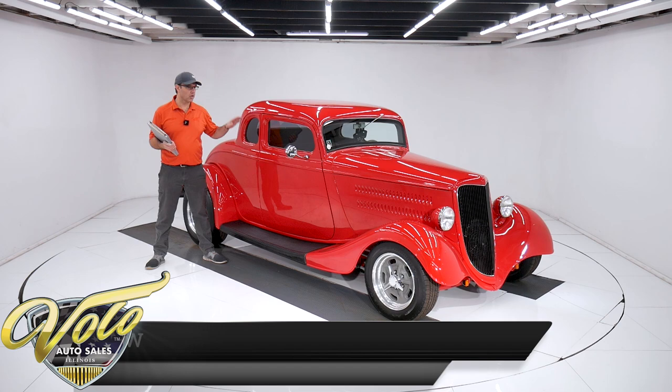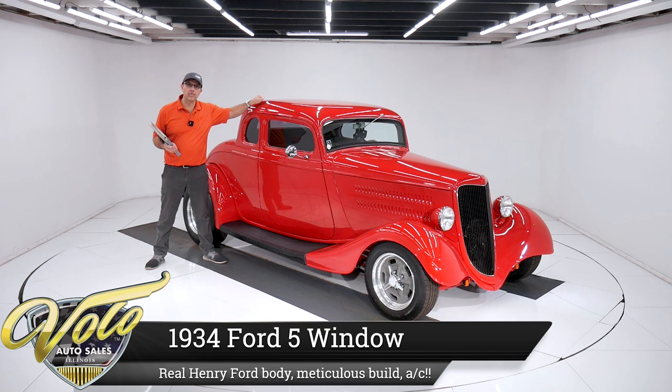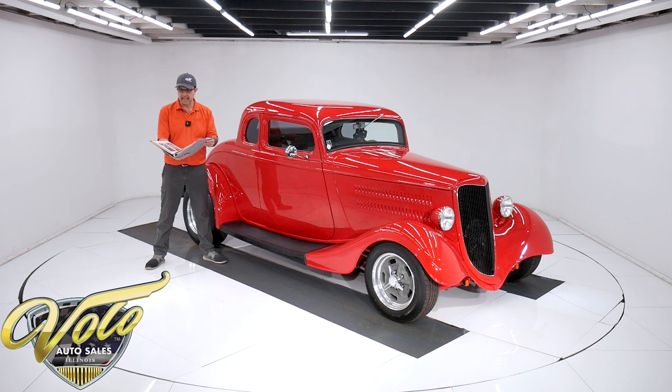I've got something real cool to share with you today. We got a gorgeous '34 Ford. What's different about this one? It's a real '34 Ford — this is a steel body car. I have pictures of it back in the 50s as a hot rod. We have a photo album of the complete restoration, body off frame.